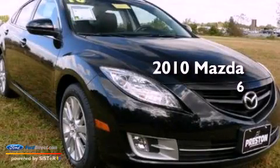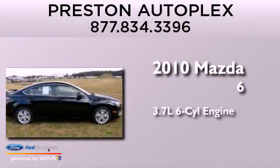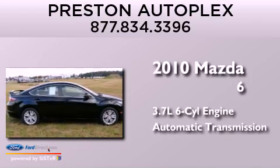This is a 2010 Mazda 6. It has a 3.7-liter six-cylinder engine and an automatic transmission.